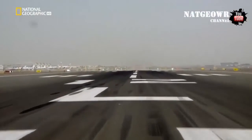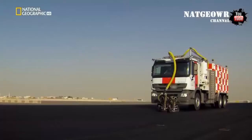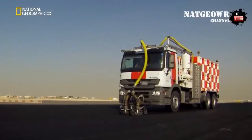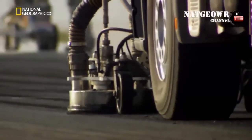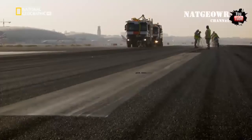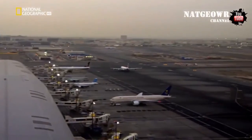Out on the runway, the maintenance team are still removing the dangerous rubber deposits. Their four hours are up, but before the runway can be reopened, it must be tested to check the surface is not slippery.